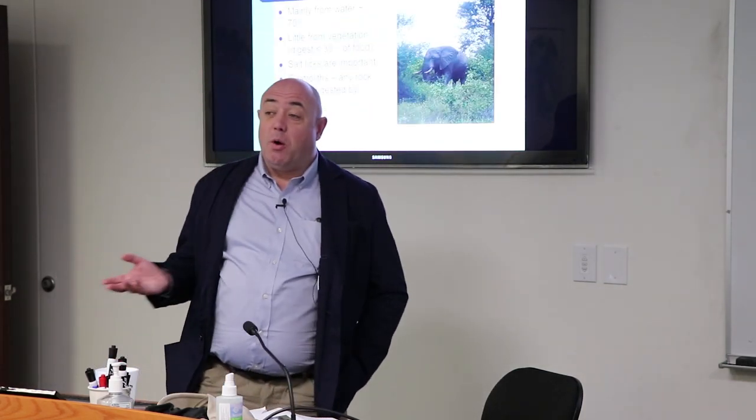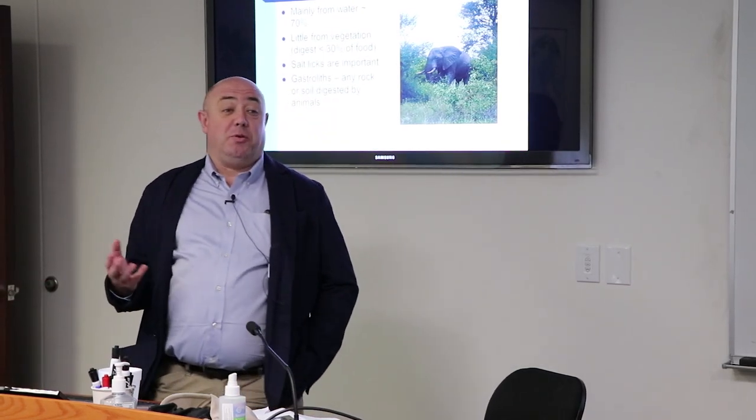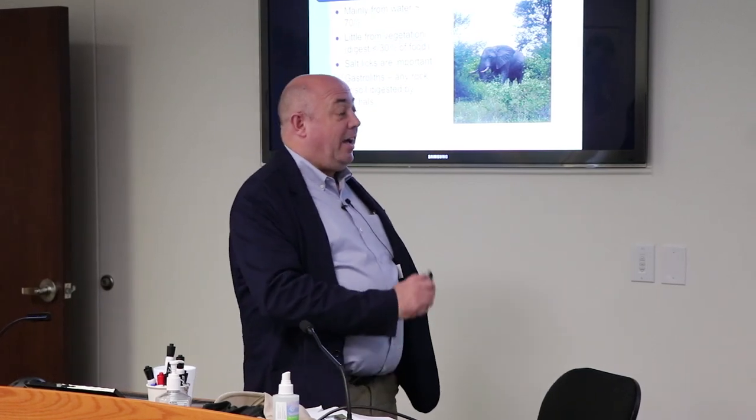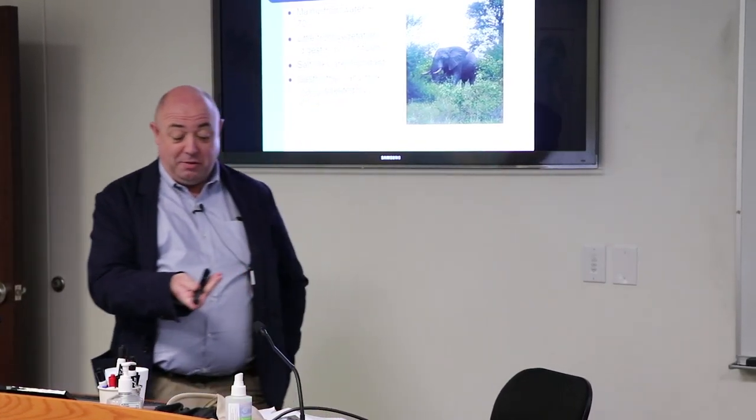Elephants are fairly large animals — I presume all of you have seen one before; that's the grey thing in the photograph. I have to say that because I gave this talk in Australia and one student had never seen an elephant before. Most of their nutrients actually come from water. They're very poor at eating, digesting typically less than 30% of what they eat, which is why they tend to eat during the day. A very important part of their diet throughout Africa and Asia are things called gastroliths — rocks or soil from which you can derive nutrients. Geophagy is the study of looking at soils and rocks as nutrients.